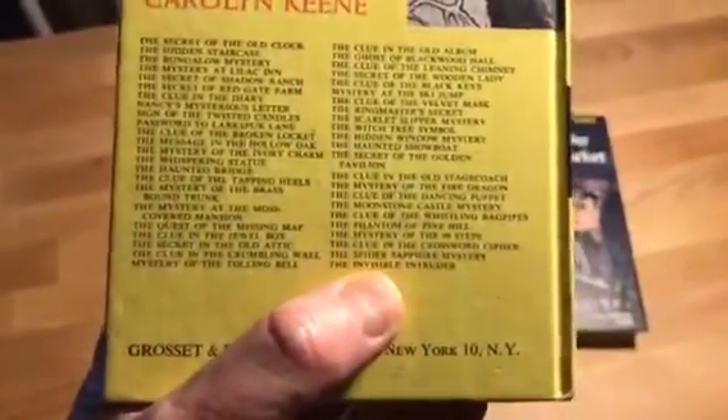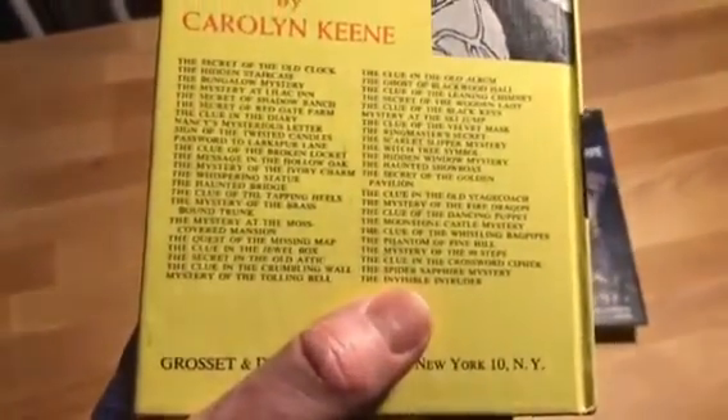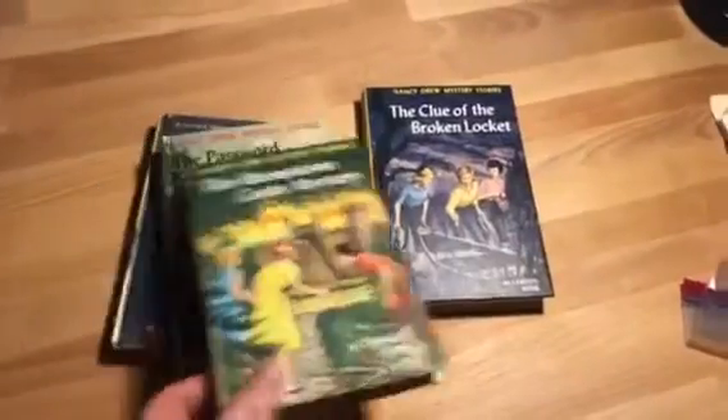One of the ways you can tell if it's a first edition is by looking at the back of the book — you'll see a list of all the titles of the different stories. So if the book you're holding, in this case the Moonstone Castle Mystery, was the last book listed there, that would indicate it was probably the first edition of that book. On this particular one, the Moonstone Mystery is about fifth or sixth from the bottom of the list, which means it's not a first edition book.